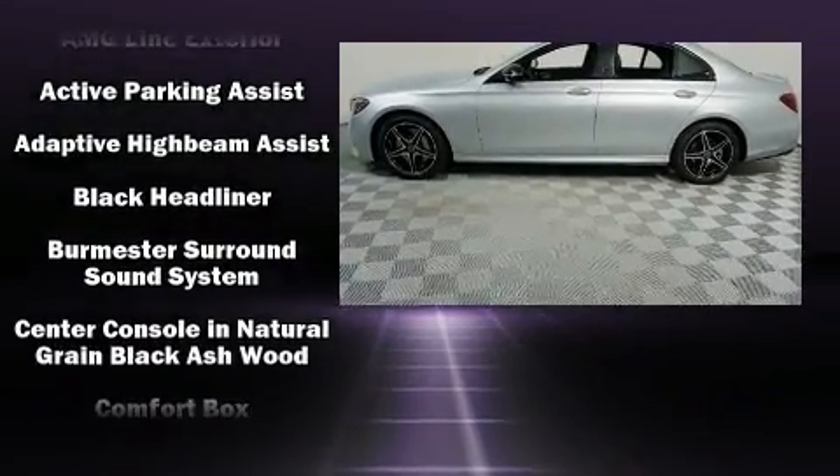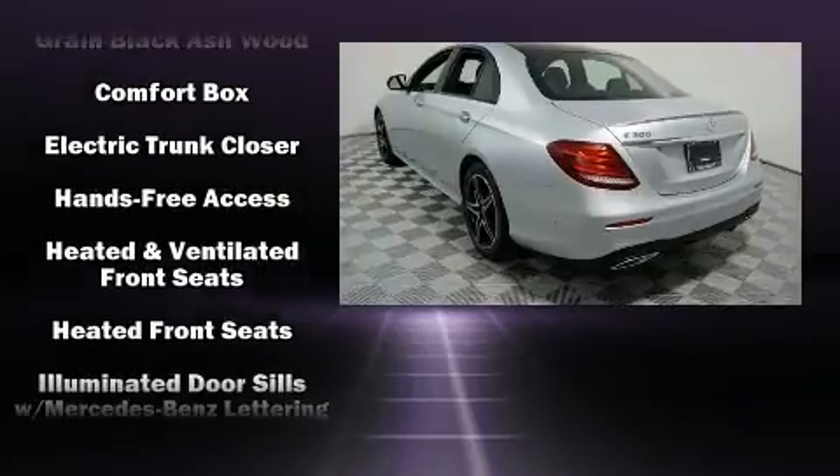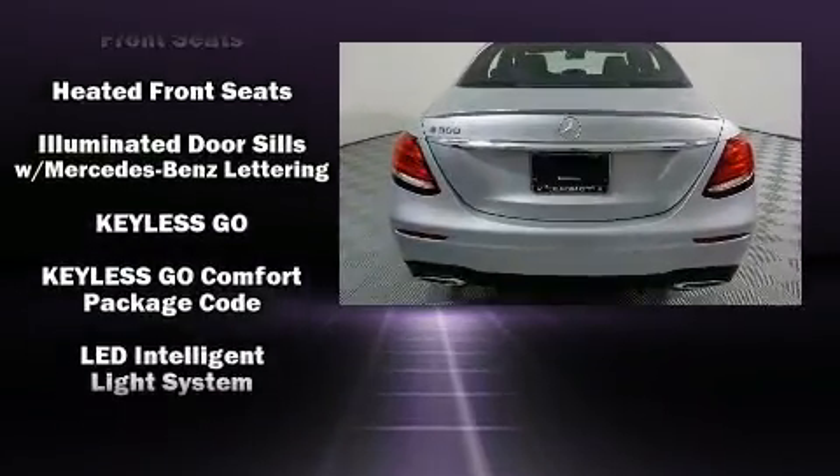Adjustable headrests in all seating positions, a built-in garage door transmitter, power moonroof, blind spot sensor, and power seats.